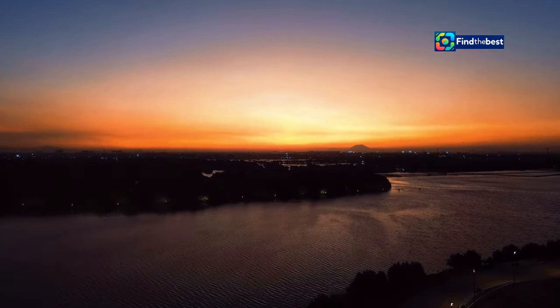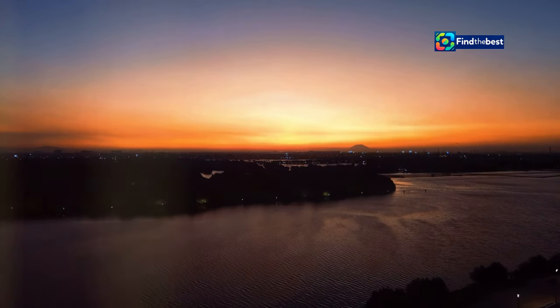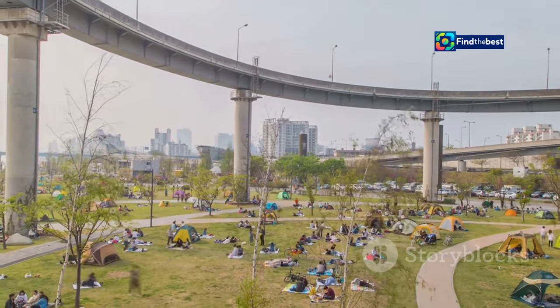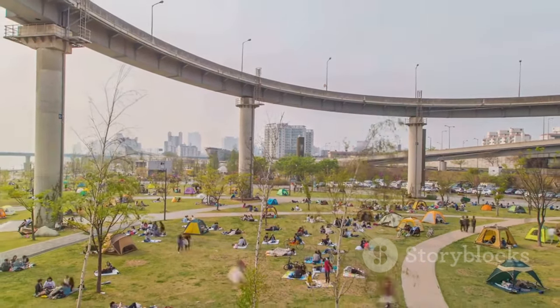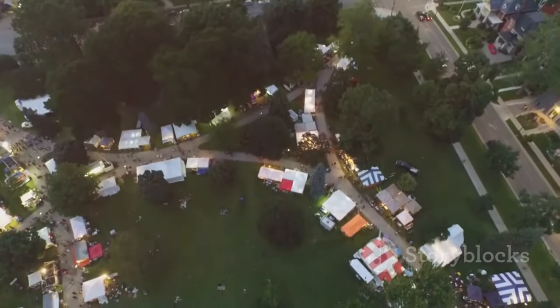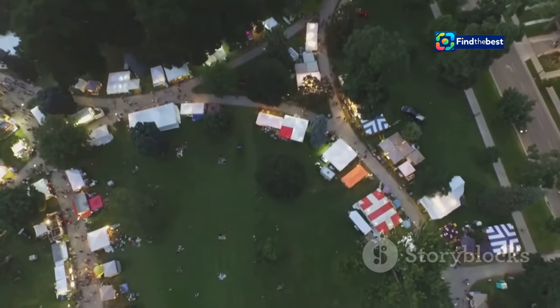As the sun sets, casting a warm glow over the Mahakam River, Terra Samarinda comes alive. Locals and visitors gather to enjoy the open space, experience local arts and culture, and connect with each other. The air buzzes with excitement, reflecting the transformative impact of this landmark project.